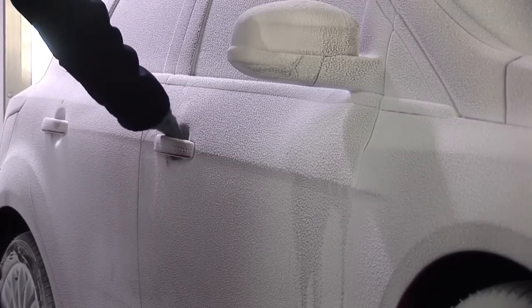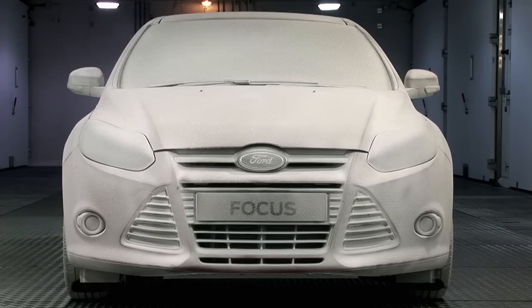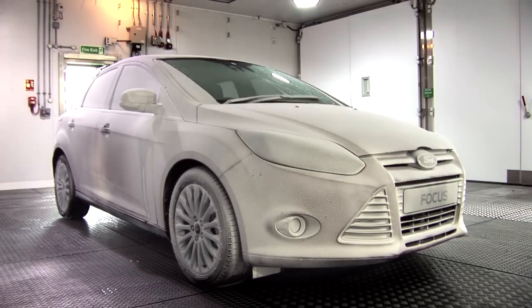So will it even unlock? Never mind start. The Focus fires up first time — that is impressive. Let's see how the heating system copes. It takes just a few minutes to warm up the interior and Ford's instant clear windscreen melts the ice in next to no time.